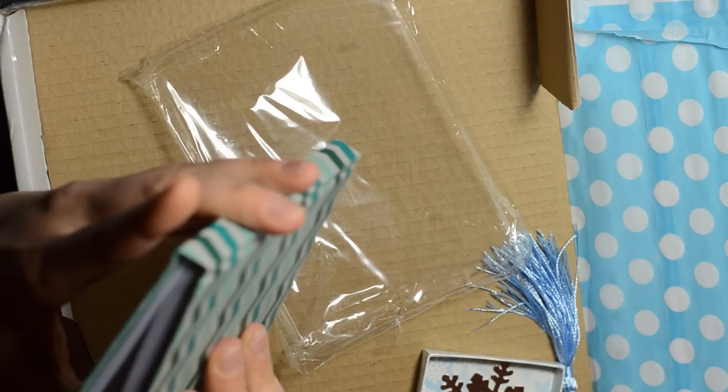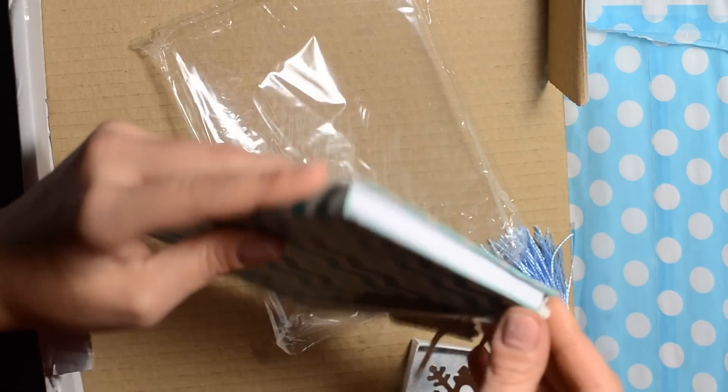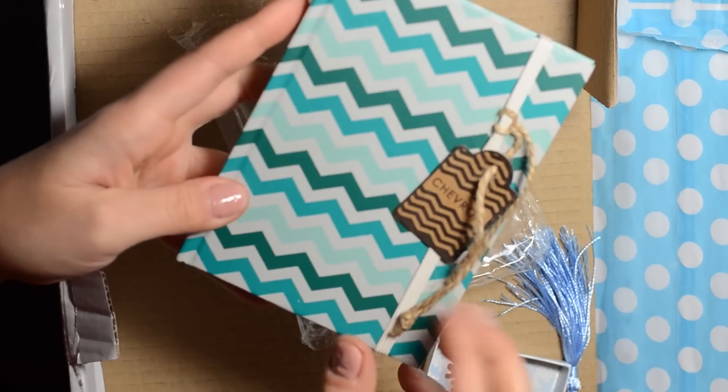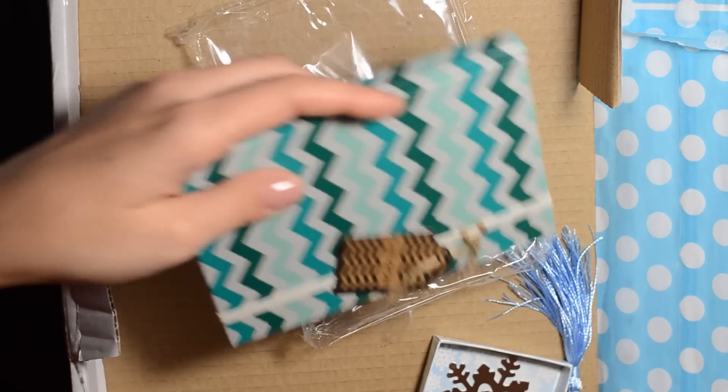These are stitched, which is really nice — they're not staple bound. It's a really nice stitching on there. Really beautiful little notebook to have. The little chevron print is just gorgeous — it matches perfectly. You can just never have enough notebooks, and I love when they're beautiful because then you can have them displayed on your desk and just grab them whenever you need them.